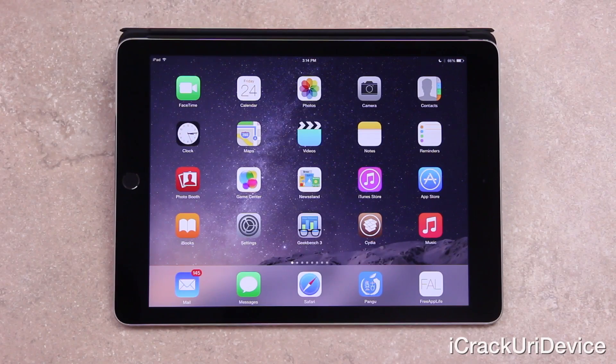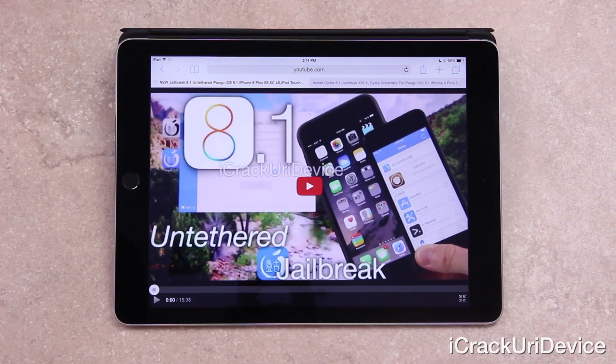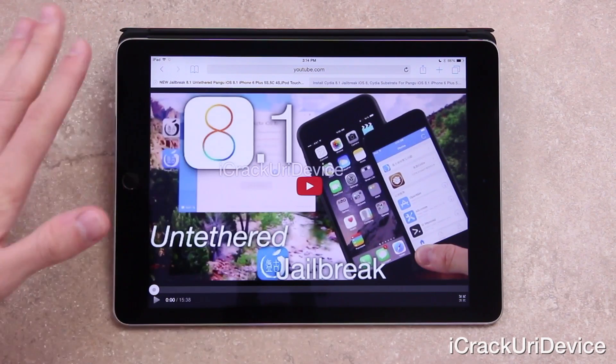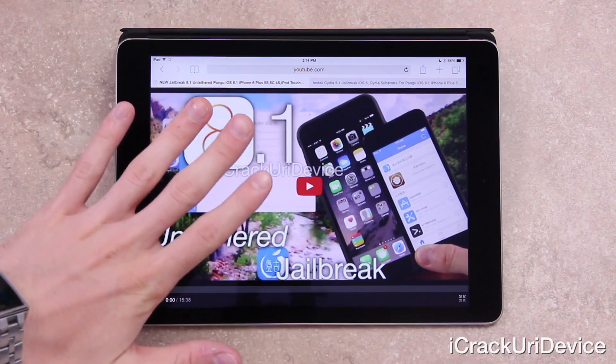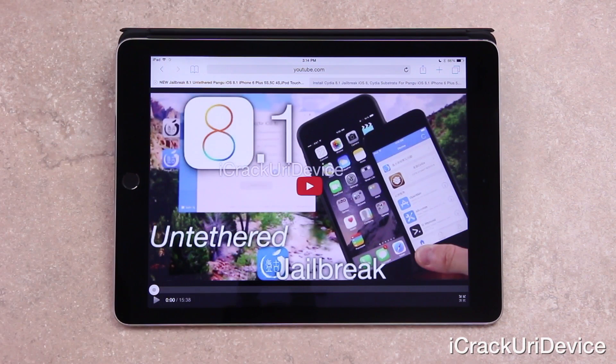Hey YouTube, it's ICU, and today following the recent release of the exciting Pangu for iOS 8 utility that can fully jailbreak 8.1 untethered, I decided to create this video to highlight five of my favorite Cydia tweaks that currently support and function on iOS 8 through 8.1.